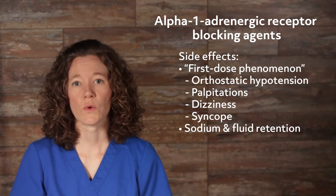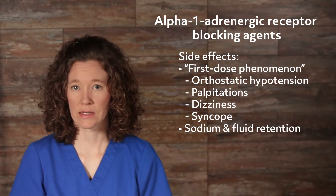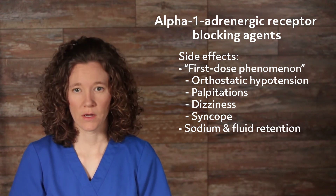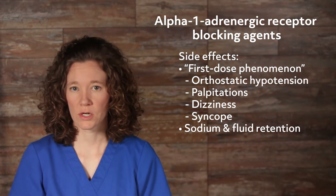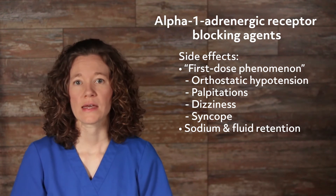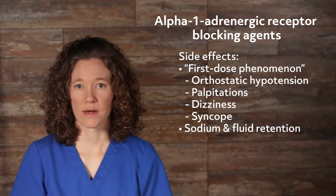One adverse effect is orthostatic hypotension, with palpitations, dizziness, and syncope 1–3 hours after the first dose or an increased dose. This is called the first dose phenomenon, and therefore it is best if first doses or an increased dose be taken at bedtime. Another adverse effect after taking long-term or higher doses is the development of sodium and fluid retention, requiring diuretic therapy also.